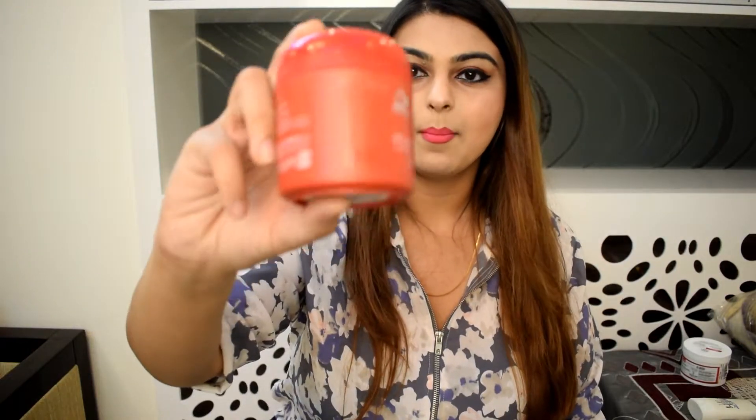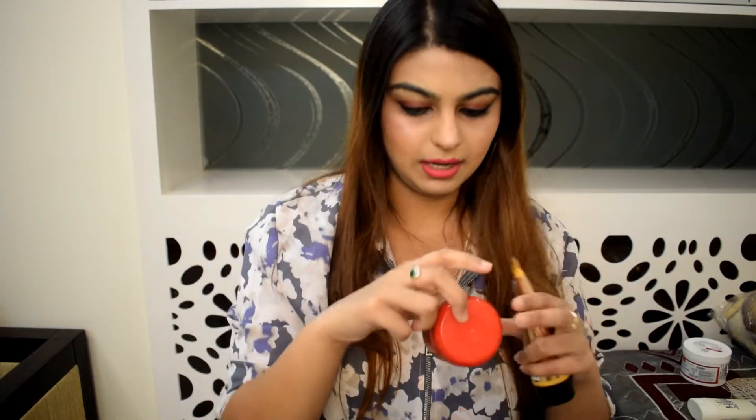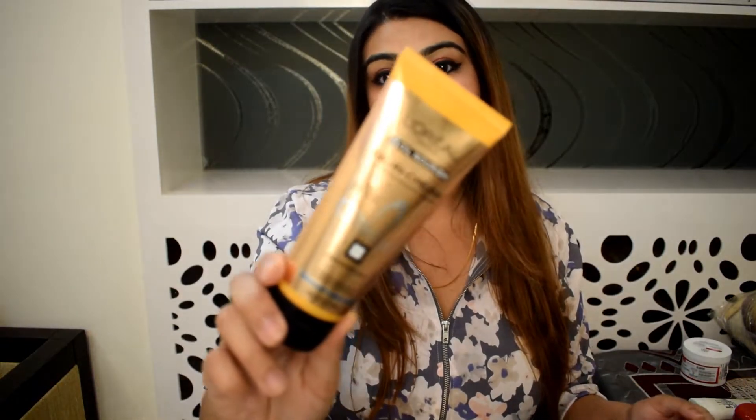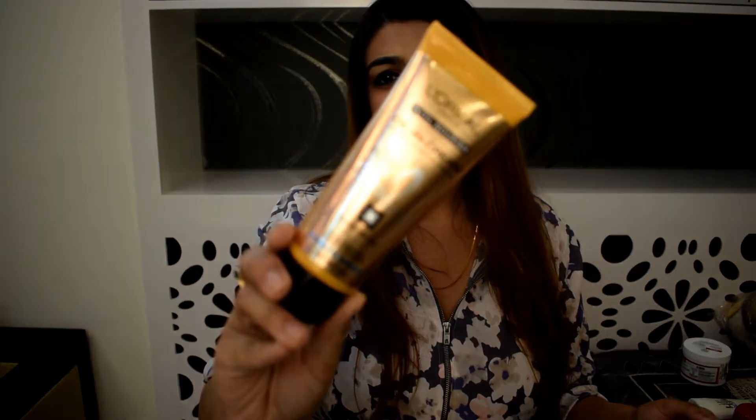I've heard a lot about Wella hair mask and thought of getting it, because every time I go to the salon they use either Loreal or Wella products, and the fragrance it leaves in your hair is so nice. This is the Wella hair mask for colored hair — it's a brilliance treatment for color hair, 150 ml — and it's 600 rupees. I bought it at a nice discount.